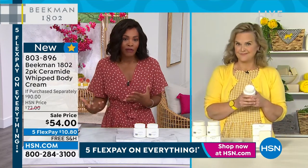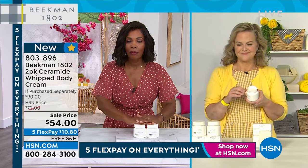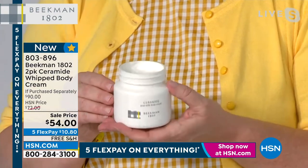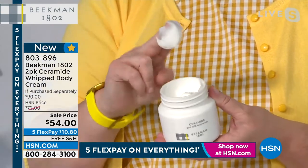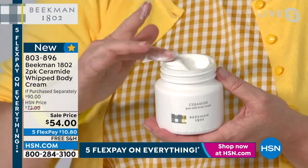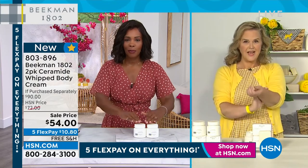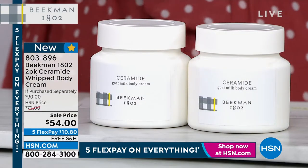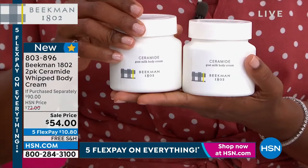This is new — the two-pack of the ceramide whipped body cream. Normally you'd pay $45 for one and $45 for another — a $90 value if purchased separately. Today it's free shipping. This is not just a body cream that feels good — it actually has antioxidant and anti-aging properties. Honestly, this is the most advanced whipped body care we've ever done.